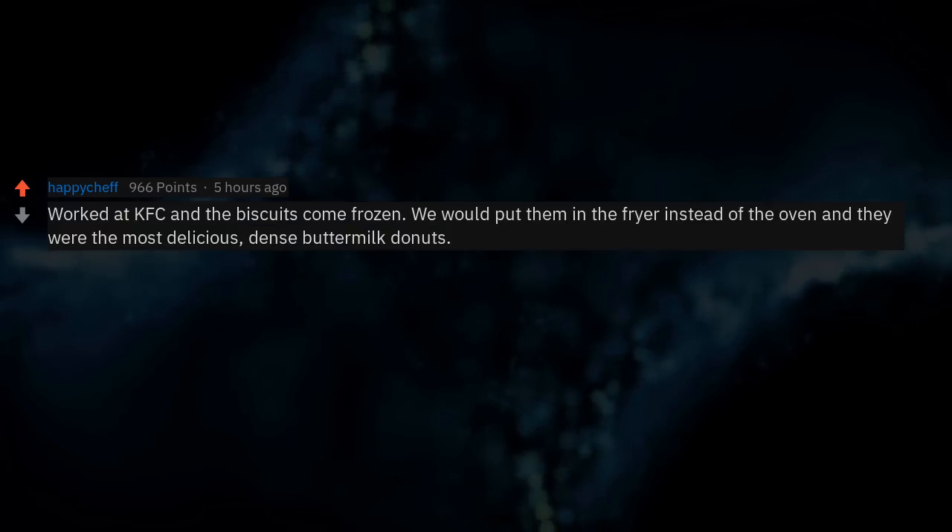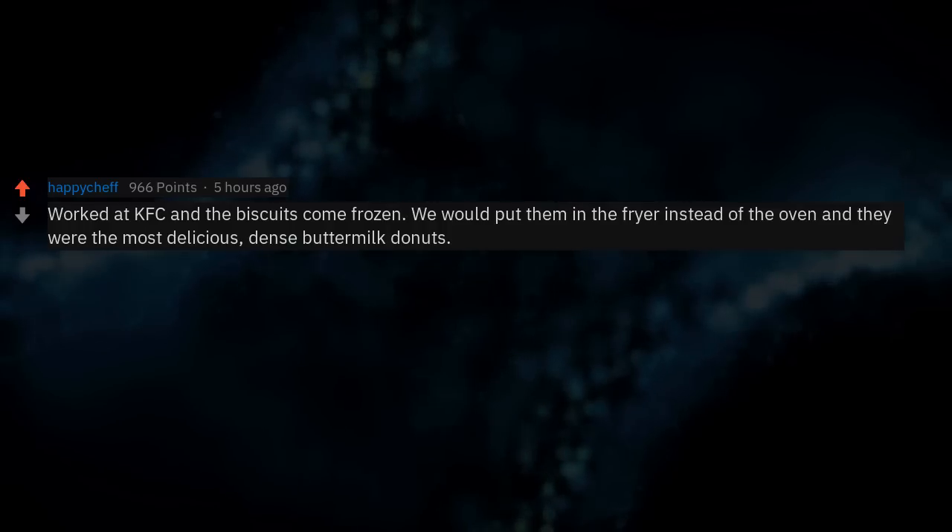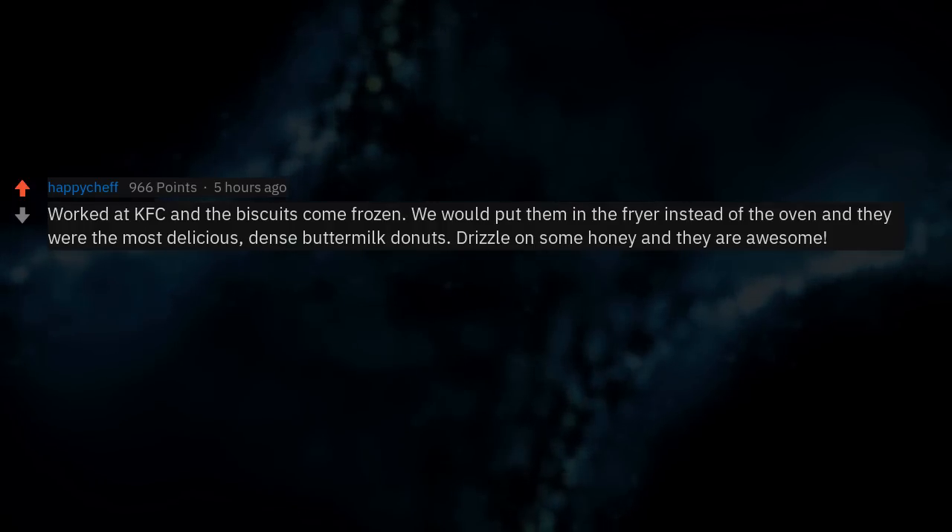Worked at KFC and the biscuits come frozen. We would put them in the fryer instead of the oven and they were the most delicious dense buttermilk doughnuts. Drizzle on some honey and they are awesome.